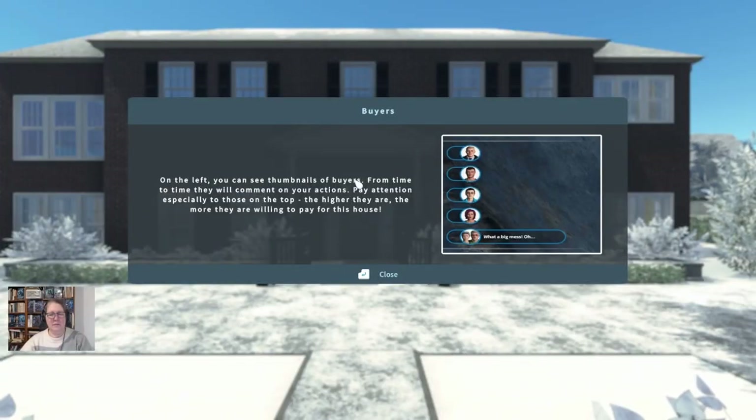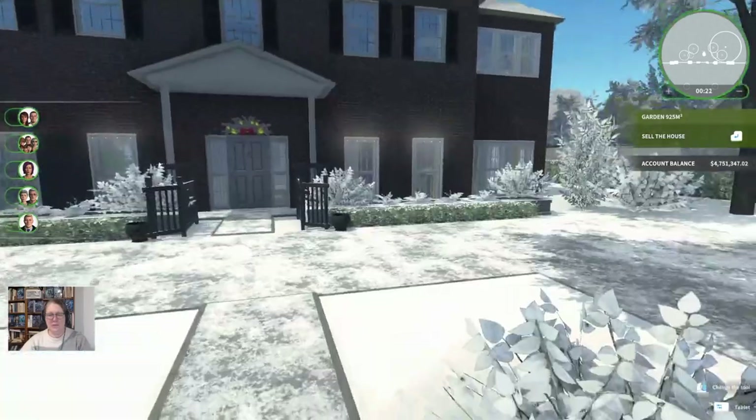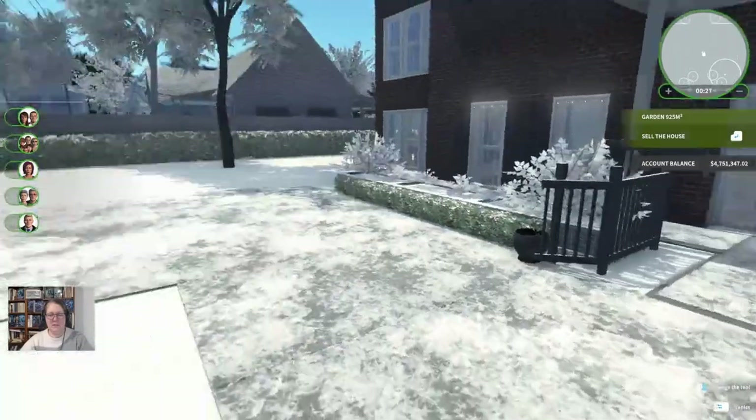On the left you can see thumbnails of buyers from time to time — they'll comment on your actions. Pay attention especially to those on the top; the higher they are, the more they're willing to pay for this house. But why are you telling me now on my last house? Oh well, let's have a look around.